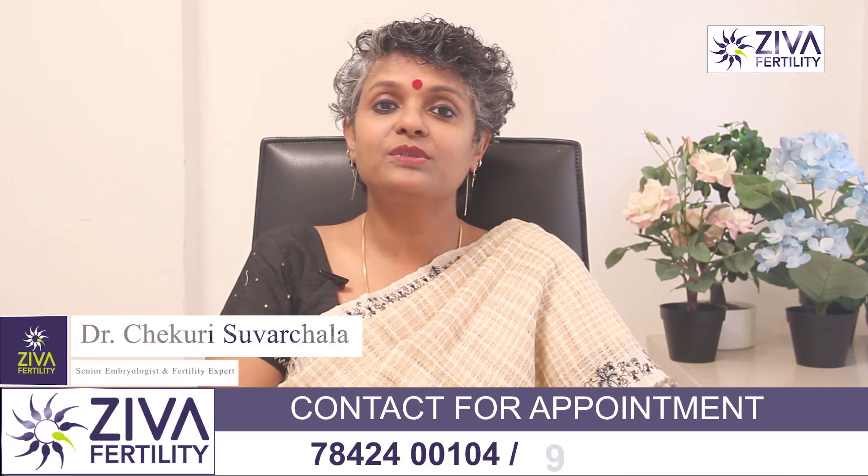Hi, I'm Dr. Suvarchla, Scientific Director with Ziva Fertility Centers. What is empty follicle syndrome?